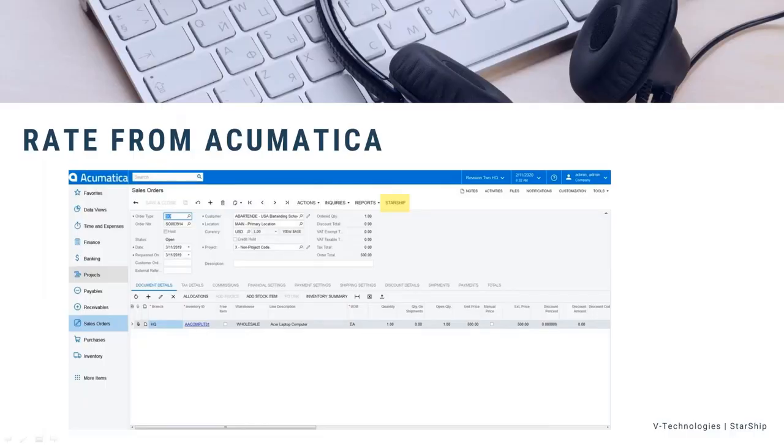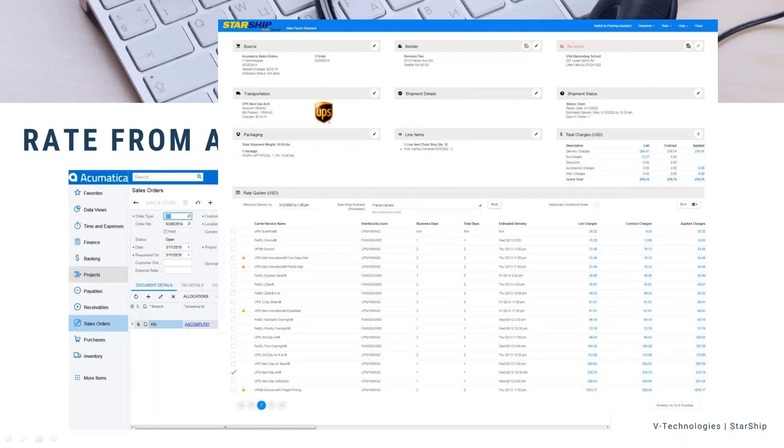One of the new features we added with Starship's Acumatica integration is the ability to rate shop from sales order entry. As I'm creating an order, I can click the Starship button and it gives me a rate shop screen where I can build my shipment. Starship can have packaging scenarios set up — for example, a laptop automatically goes into a laptop box. A customer service rep can see how the order will be packaged. Transportation defaults from the ship via but can be manually changed, and Starship does address validation including zip-plus-four. Down below in the grid is live rating showing list prices and contract charges for all carriers.